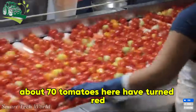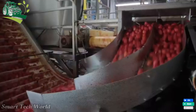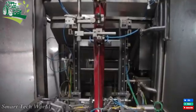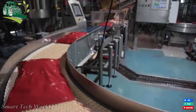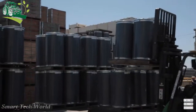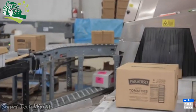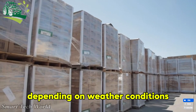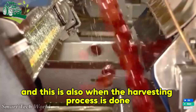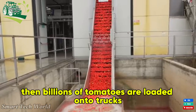About 70% of tomatoes here have turned red, and this is also when the harvesting process is done. The harvesting of billions of tomatoes is done by modern agricultural machines, and then billions of tomatoes are loaded onto trucks before being transported.